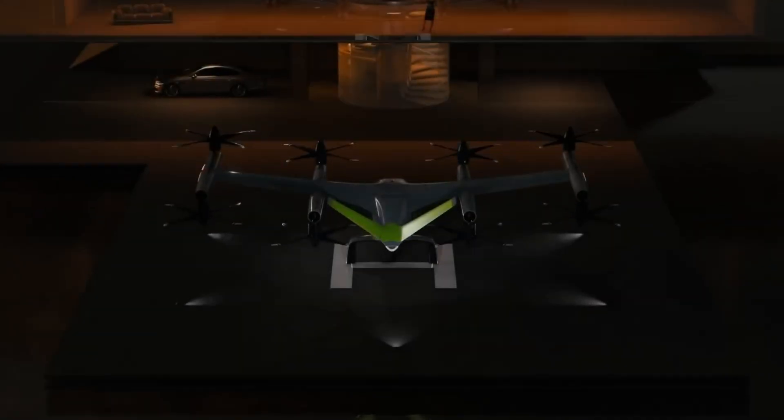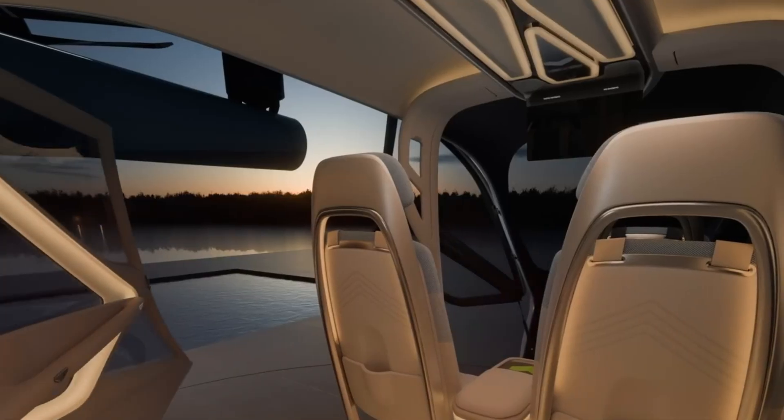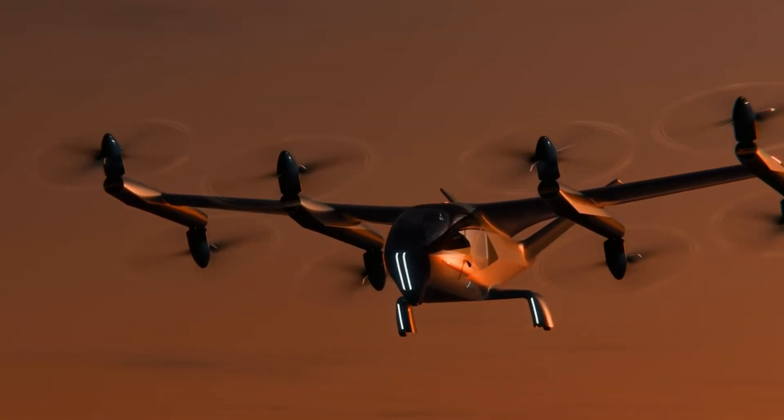With test flights planned and a commercial launch in 2028, the SA-2 aims to set a new benchmark in quiet, eco-friendly, and agile aerial transportation — offering cities a cleaner, faster, and more innovative way to move.